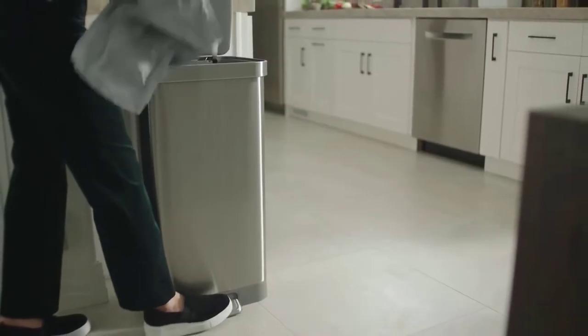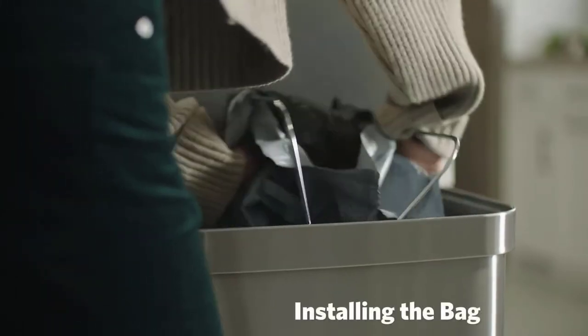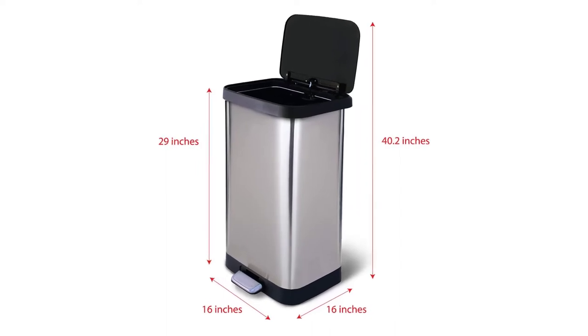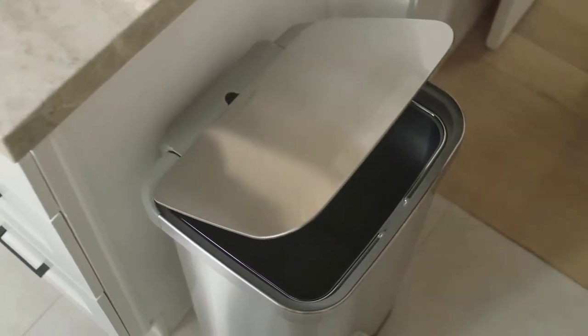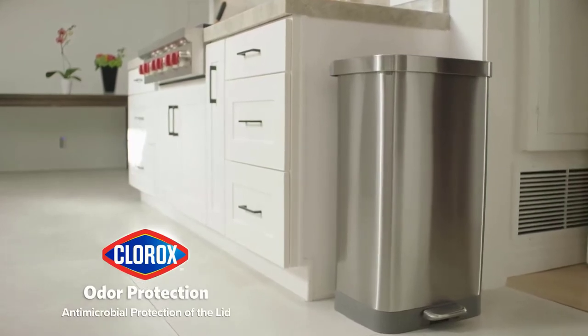The bag ring is designed to hold the bag tightly in the can without slipping down; however, the bag ring feels a bit flimsy, and we found it could be tough to wrestle the bag into place. Product specs: Capacity — 20 gallons. Material — stainless steel with PVC lid. Lid control — step. Pros: Antimicrobial protection fights odors; convenient bag holder at the back; easy step technology. Cons: Fingerprint smudges are common; bag ring can be flimsy.